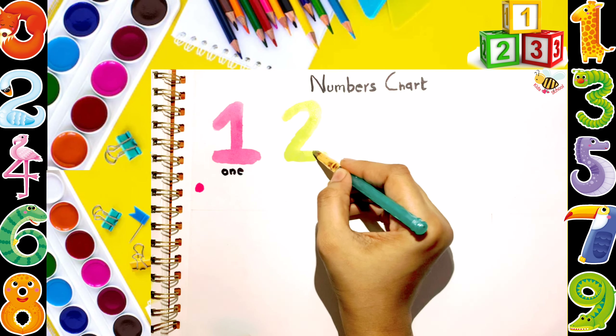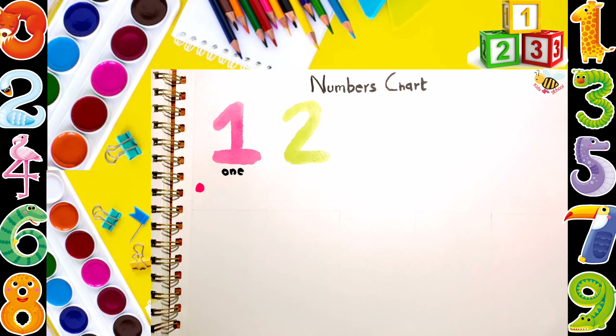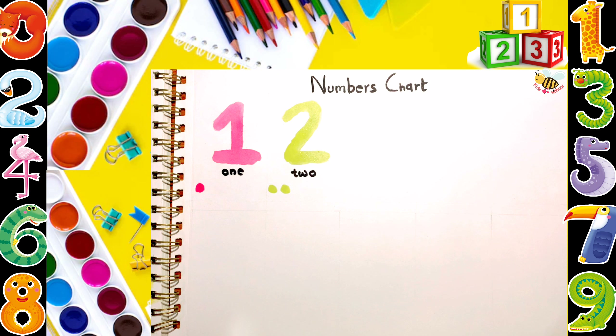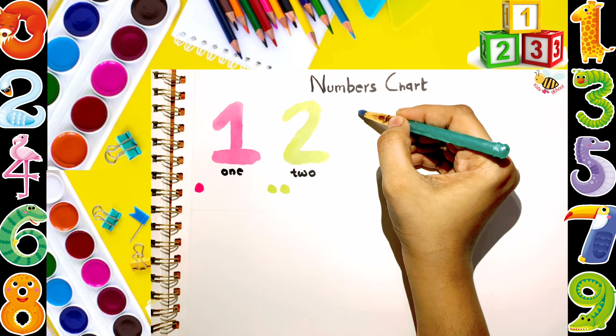Q, R, S, T, U, V, W, X, Y, Z. Now I know my ABCs, next time won't you sing with me?